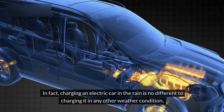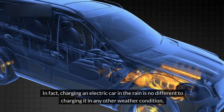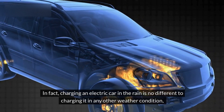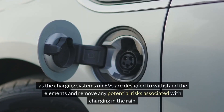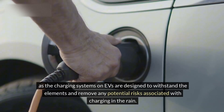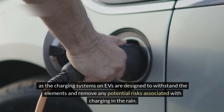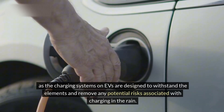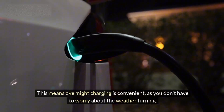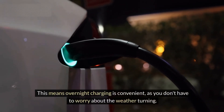In fact, charging an electric car in the rain is no different to charging it in any other weather condition, as the charging systems on EVs are designed to withstand the elements and remove any potential risks associated with charging in the rain. This means overnight charging is convenient, as you don't have to worry about the weather turning.